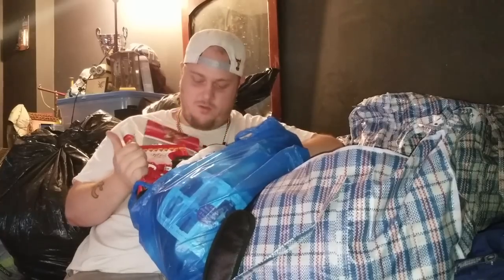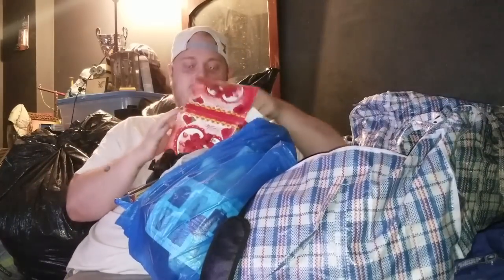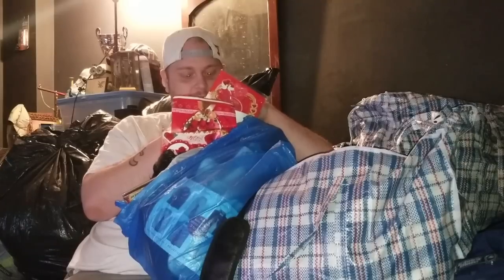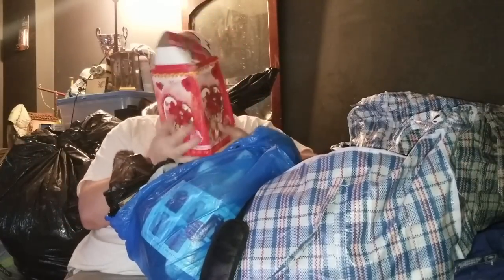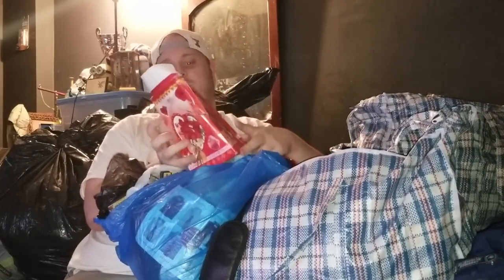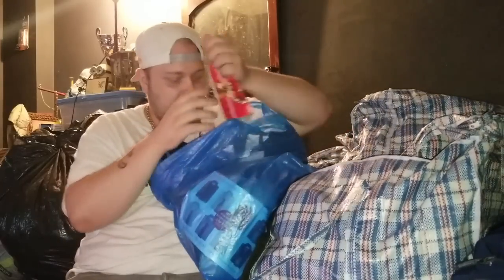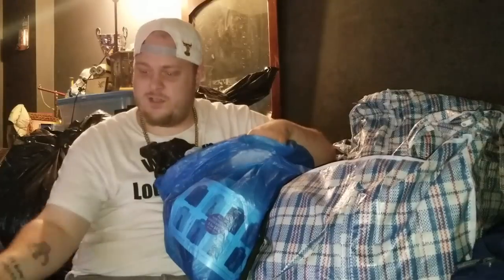Let me know in the comments below what you all think about this style to see if I should keep doing it. This guy was like a little entrepreneur — this is a box of Mother's Day cards you would put in a store, rip off the top, rip off the sides, and put them in the store. Those are flea market items — a dollar a piece.